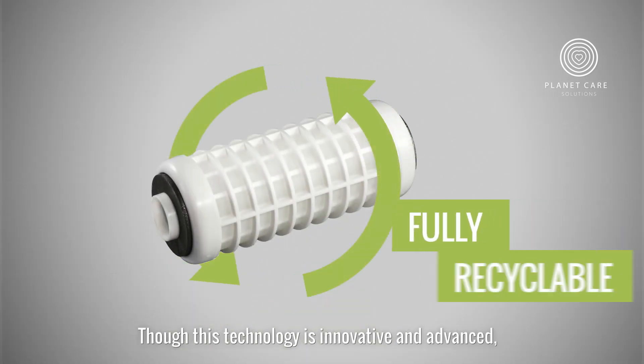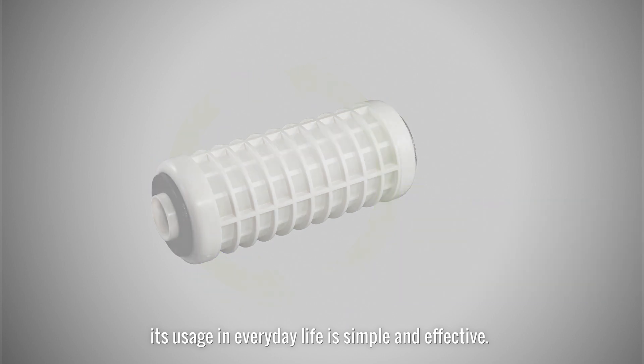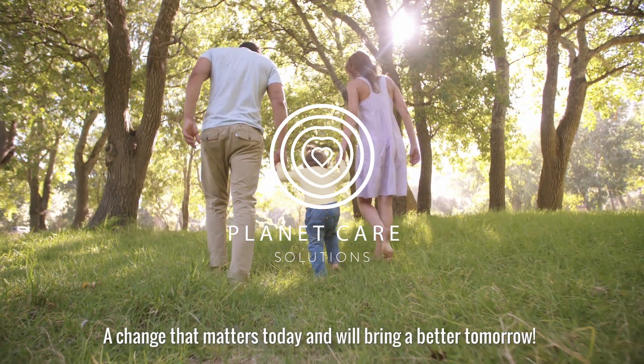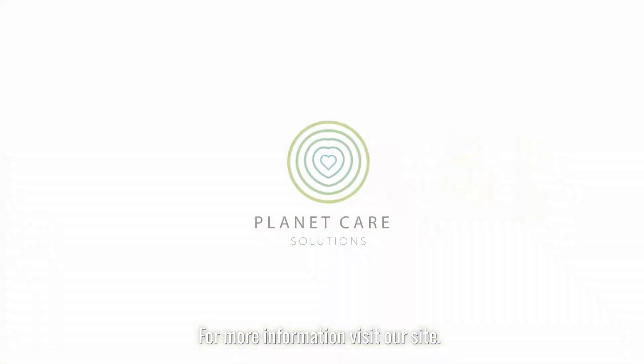Though this technology is innovative and advanced, its usage in everyday life is simple and effective. Are you ready to help us make a change towards better, cleaner, and healthier waters? A change that matters today and will bring a better tomorrow. For more information, visit our site.